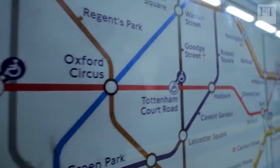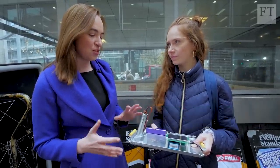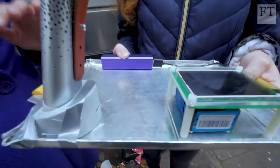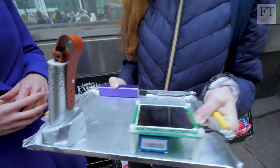We're here to talk about air pollution on the London Underground. You've been down in the tunnels with this amazing tray to measure the air quality. I've spent the last two weeks going to more than 100 stations in Zone 1 of Central London with these two monitors.